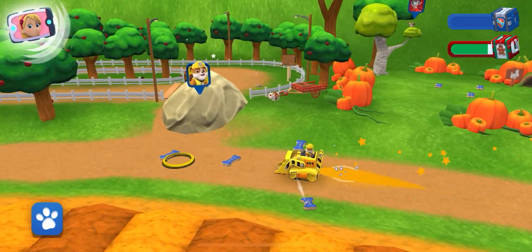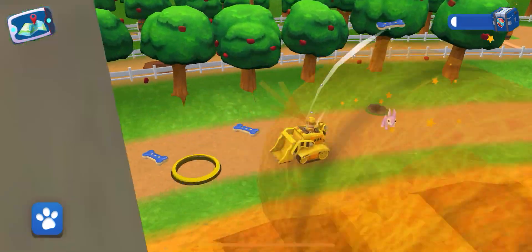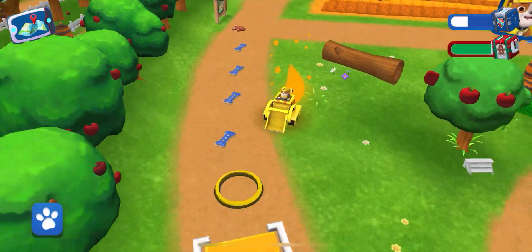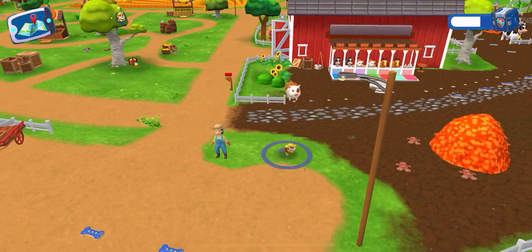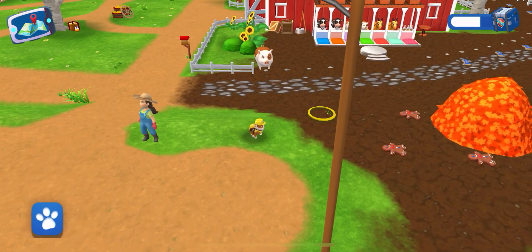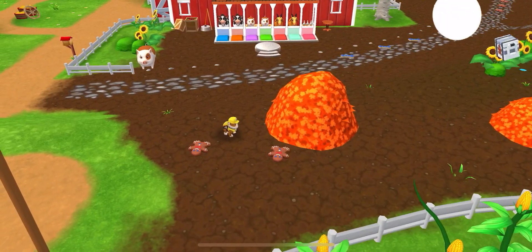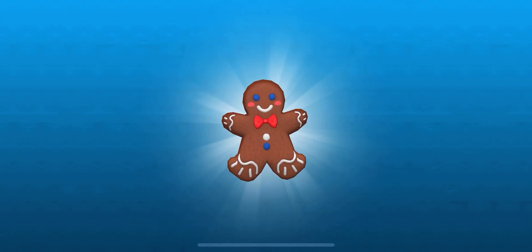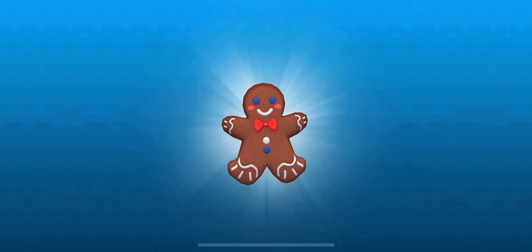You got all the gingerbread men we needed! Let's put them up! Let's do it! Have a great day! Let's do it! We'll be right back.